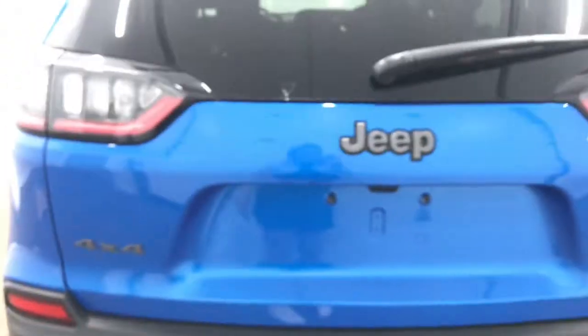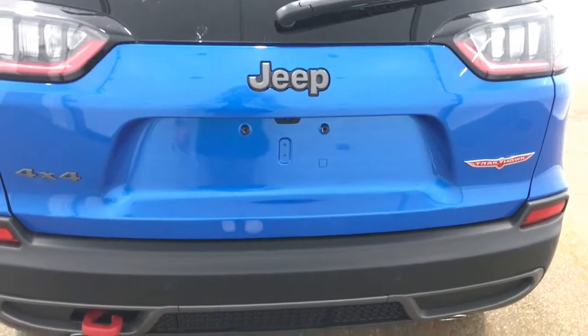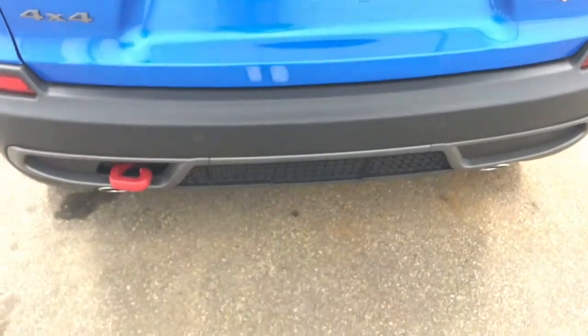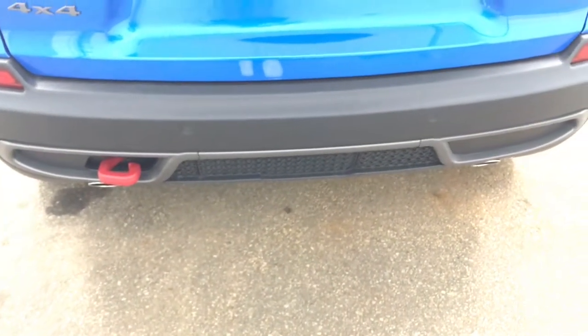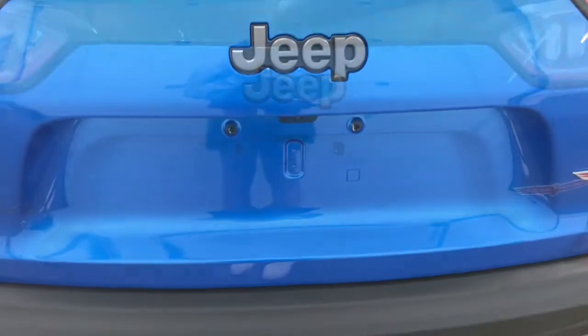Coming to the back here, we can see we have our Jeep badging. We've also got our LED taillights, the Trailhawk and the 4x4 badge. We do also have our sensors running along the back, dual exhaust, our tow hook, and we do have our backup camera here, which works with the sensors to create our park assist system.